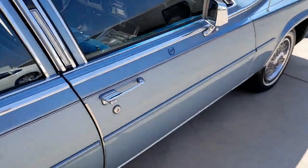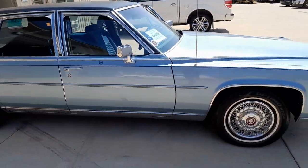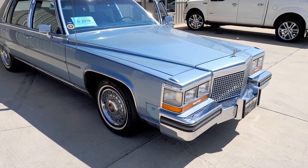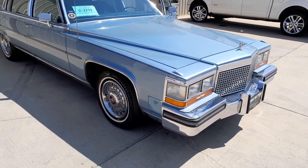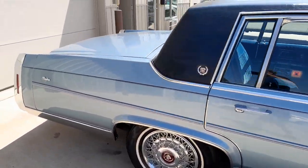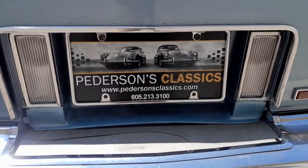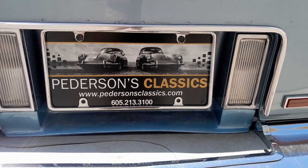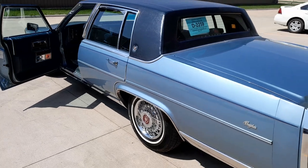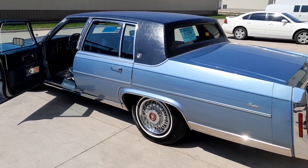If you're looking for a Cadillac Fleetwood Brougham that's in mint condition, you just found it. There isn't any nicer with these miles — 42,000 documented Carfax miles. Being offered by Peterson's Classics in Sioux Falls, South Dakota. Give us a call if you're interested: 605-213-3100 or petersonsclassics.com. We appreciate you keeping an eye on our YouTube channel. Until next time, have a great day.